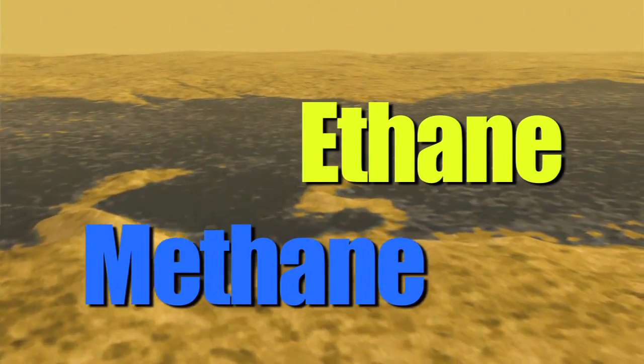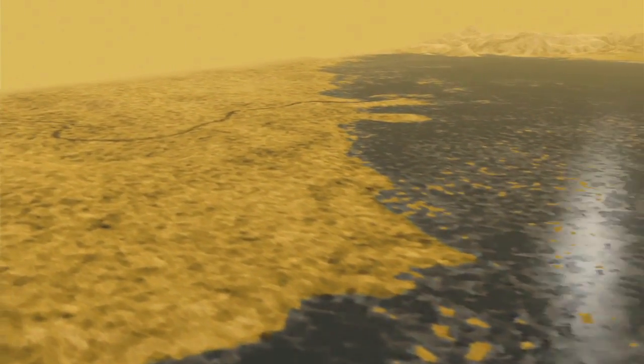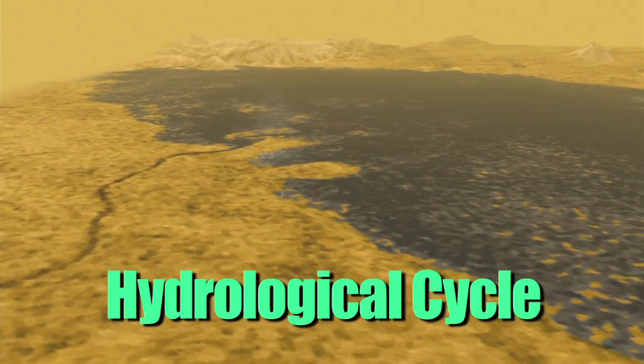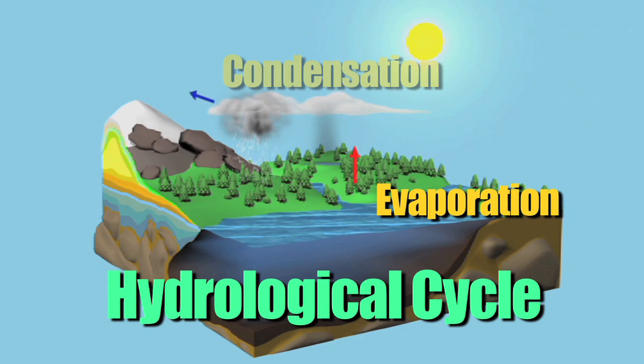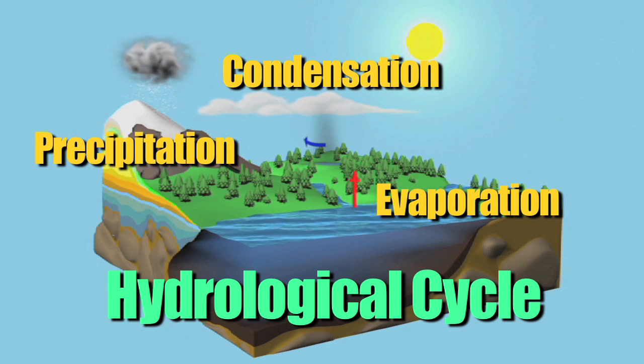It's a completely different world. And in fact, right now, today, it is raining methane in the southern hemisphere of Titan. It has a hydrological cycle much like the Earth — of evaporation, condensation, rain. That cycle that we're so familiar with is going on right now on this moon, Titan.